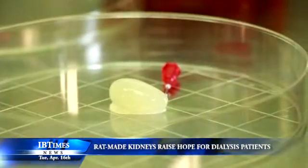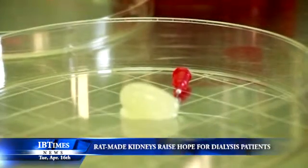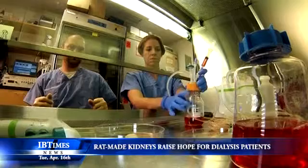The scientists then seeded that scaffold with renal cells from newborn rats and blood vessel lining cells from human donors. To make sure each kind of cell went to the right spot, they infused vascular cells through the kidney's artery, part of the scaffold, and the renal cells through the ureter.